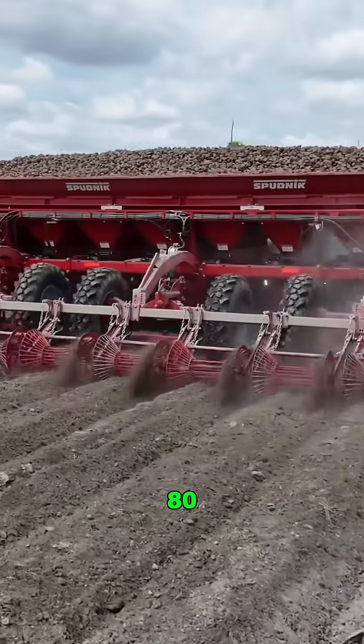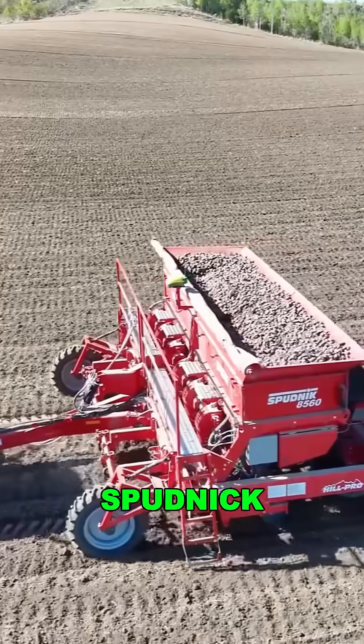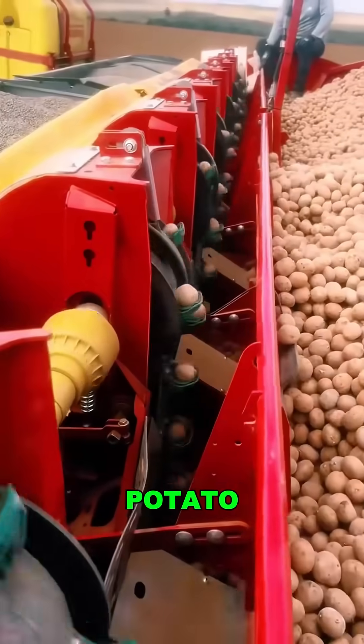One machine doing the job of 80 people, and U.S. potato farmers are going crazy over it. Meet the Spudnik 8908, a beast of a potato planter that looks like a conveyor belt but acts like a high-speed potato sniper.